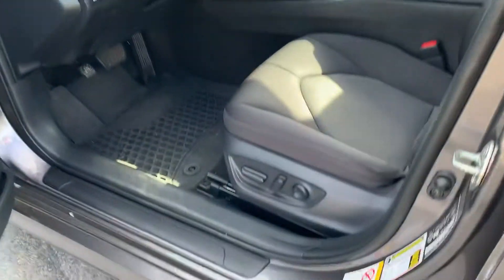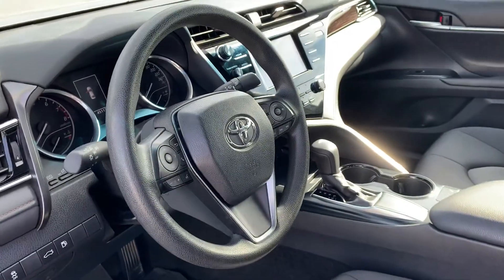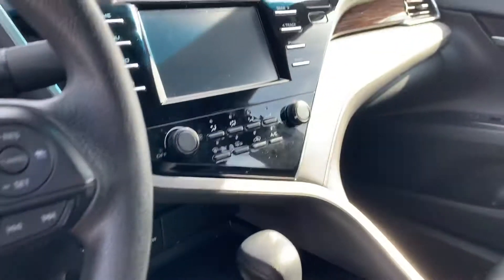Power seats, beautiful heated seats, cloth, cruise control, Bluetooth — all the general stuff — backup camera, you know, the regular stuff.